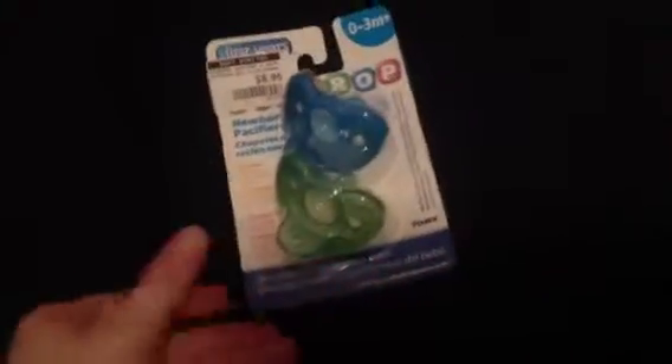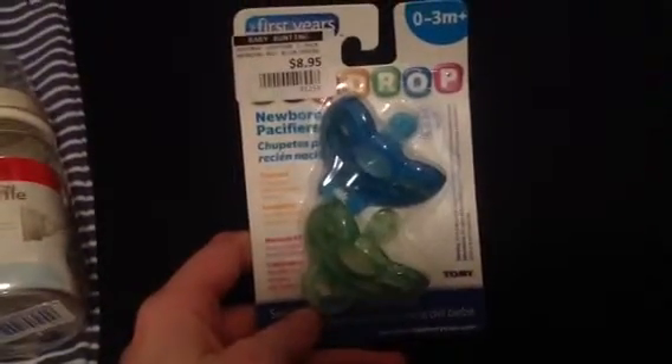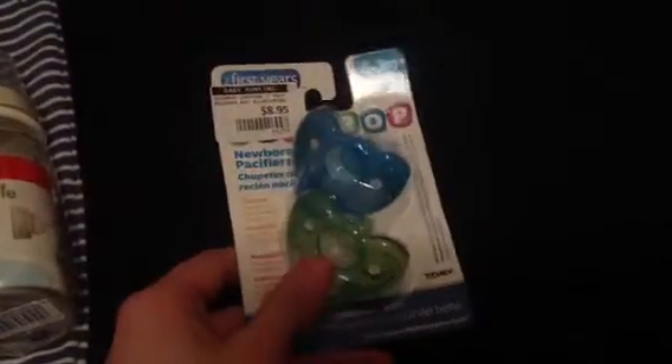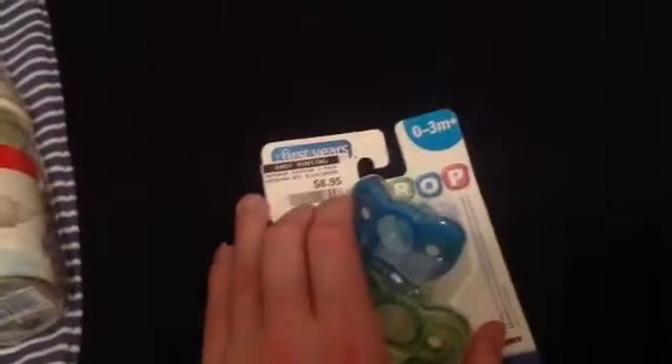Lastly, I caved and bought some more pacifiers. I went and bought the First Years Gumdrop Pacifiers for little Taylor because I've been told that the Gumdrop pacifiers will fit in perfectly. So as much as I've got other ones already bought for him, I went and got these as well in the boy colours. Unfortunately they're never on sale.